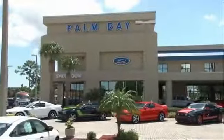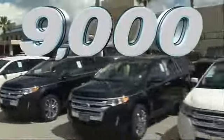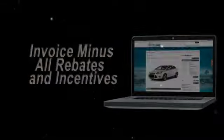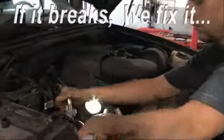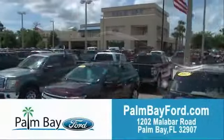Why buy from Palm Bay Ford? We treat you like family and offer the ultimate service after the sale that you just have to experience for yourself. It's car buying made simple with savings up to $9,000. Or shop online and get our best e-price — invoice minus all rebates and incentives. Plus, the best used car warranty. If it breaks, we fix it. Period. Come to Palm Bay Ford and experience the difference for yourself.